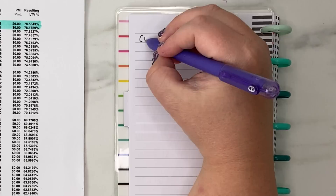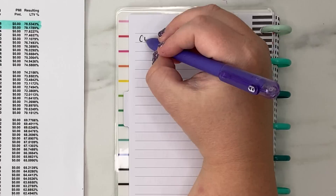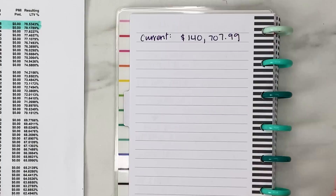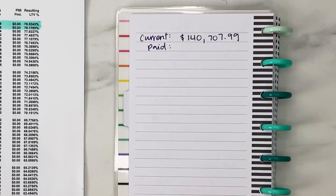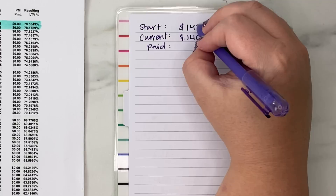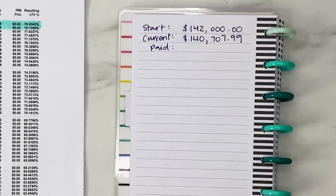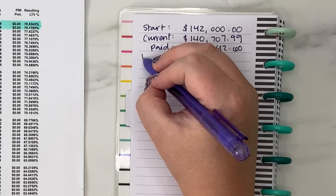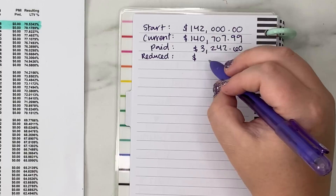Let's look at the new payment and how it breaks down. I wanted to show you this because I've shared the previous mortgage payment and how much was going toward interest and PMI and how little was actually going toward paying the principal down. Our starting balance for this loan was $142,000, and our current balance as of this payment is $140,707.99. Since we started paying on this loan, we have paid $3,242.60 out of our bank account, and the amount of the loan being reduced was just $1,292.01.